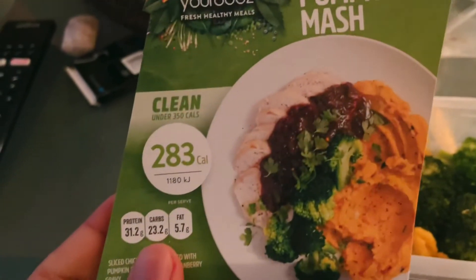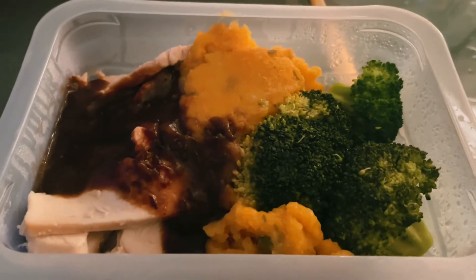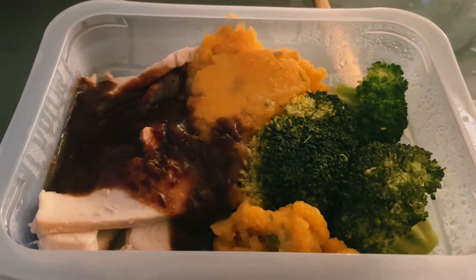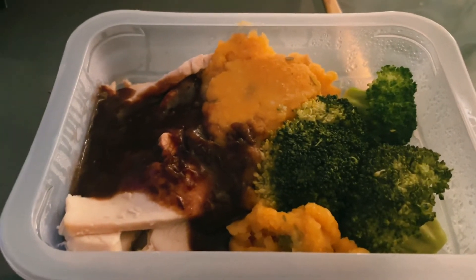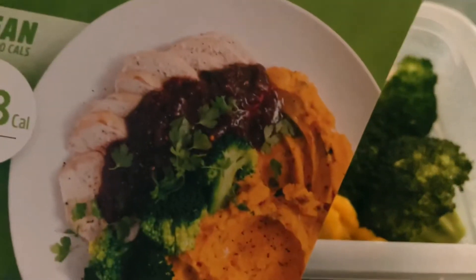I've always loved a good relish, so this is one of my favorites in terms of having the relish. The roast overall is fine, the mashed sweet potato is great. The cranberry sauce is one of my favorites — I love going to Ikea and they have the cranberry sauce there which is from sweet.